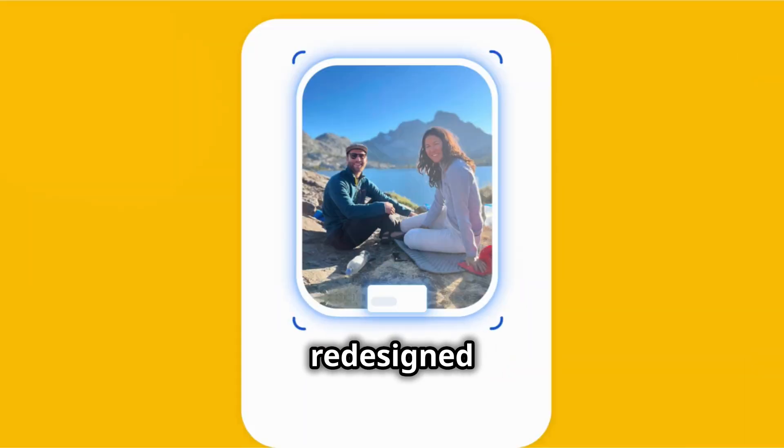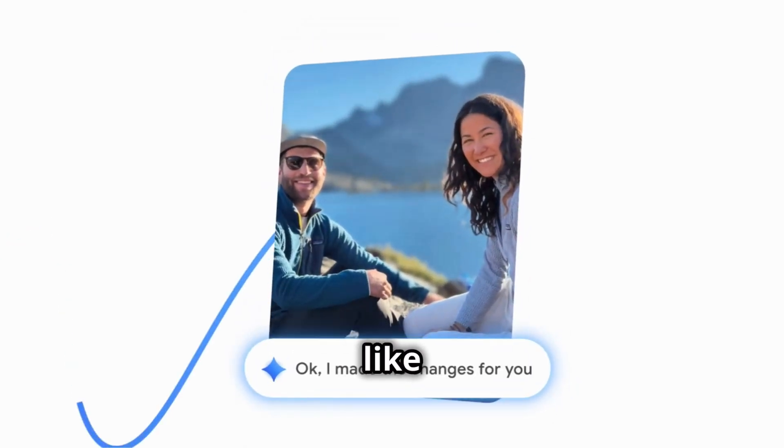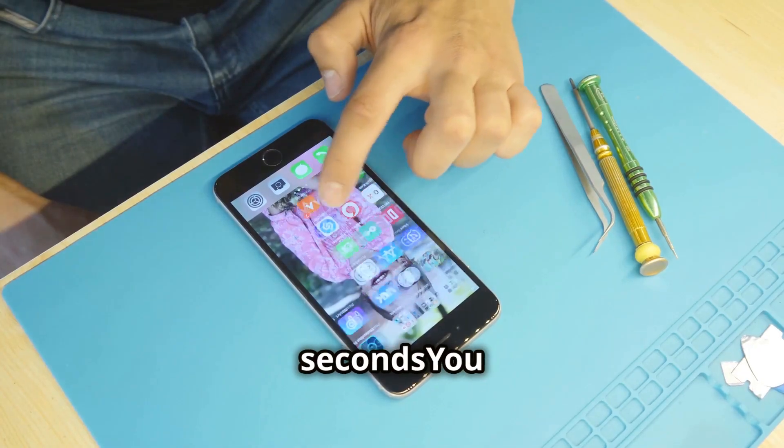Google has redesigned Photos Editor with conversational AI editing powered by Gemini. That means you can type, or even say, things like 'remove the cars in the background' or 'restore this old photo.' And boom, your edit appears in seconds.